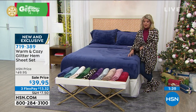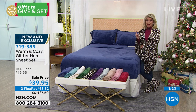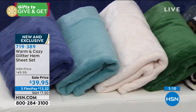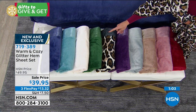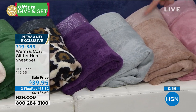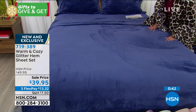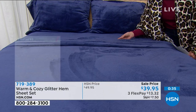We're losing sizes fast with just about two minutes remaining. Colors available: navy, aqua, antique white, emerald green, leopard, purple, silver, taupe, rose, and red. On the bed here it's shown in navy — you get the fitted sheet, flat sheet, and pillowcases in that yummy super plush knit with a nice stretch. The decorative glimmer hem looks almost like little snowflakes or frost.